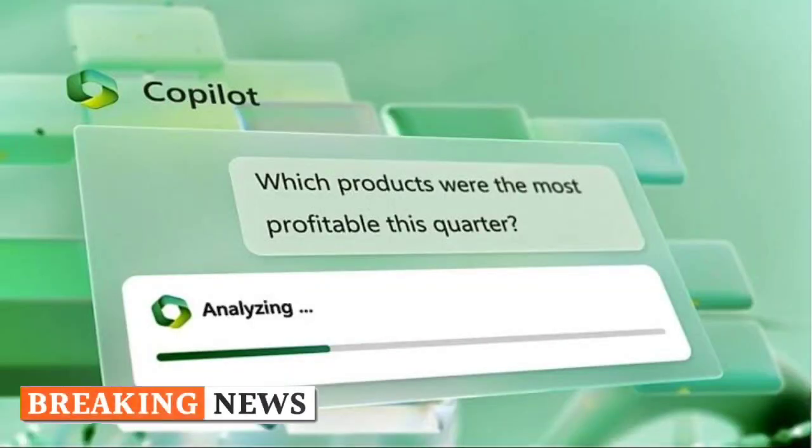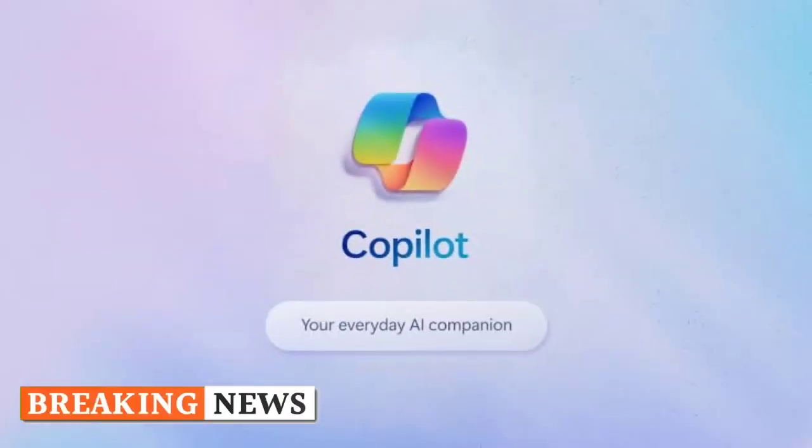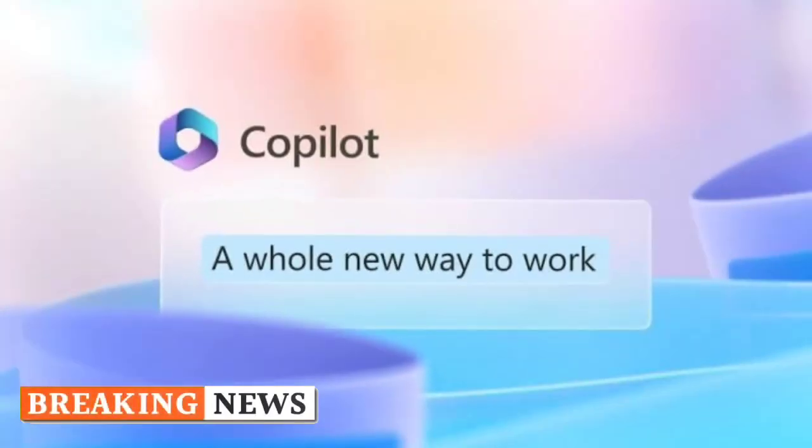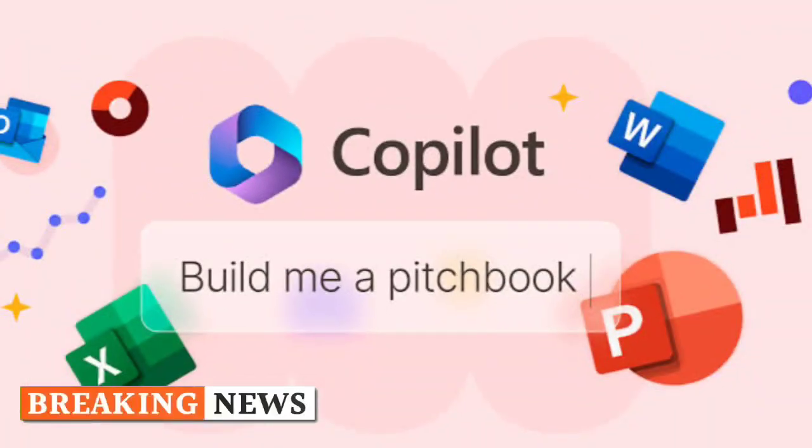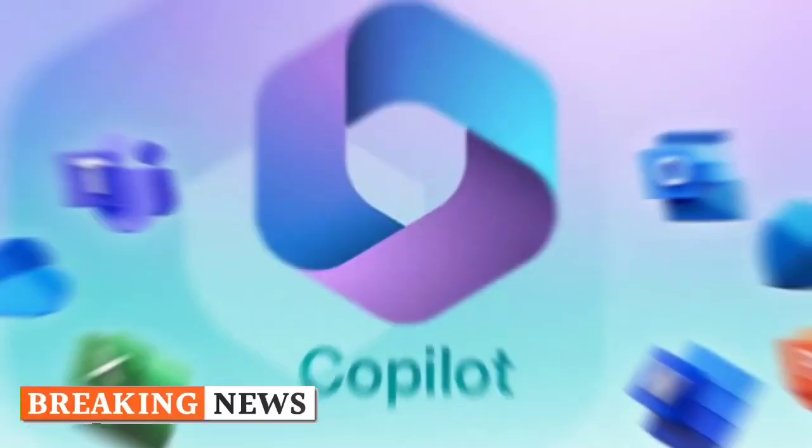Microsoft Copilot is almost celebrating its anniversary, as it was introduced to the public in March 2023. Taking a look at the package of new features that are already being tested, there is no doubt that the company wants to take a big leap in terms of improvements and advancements.